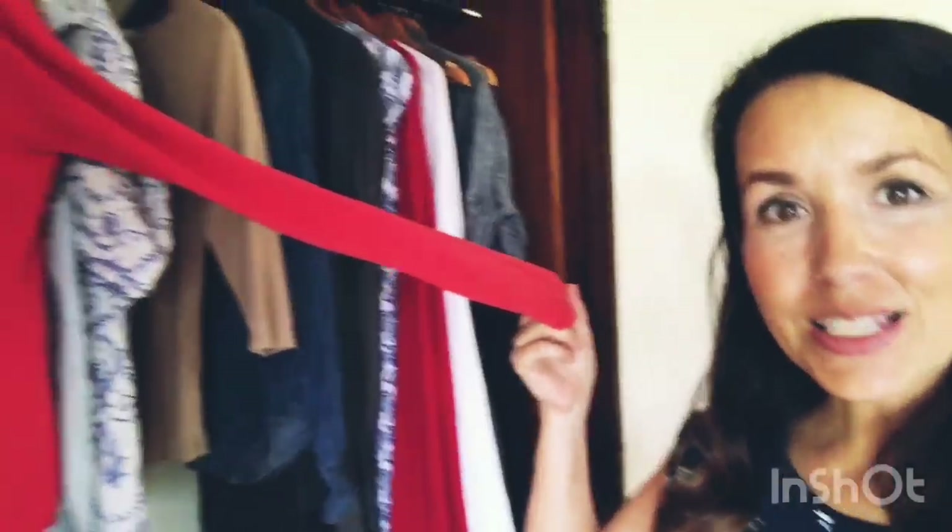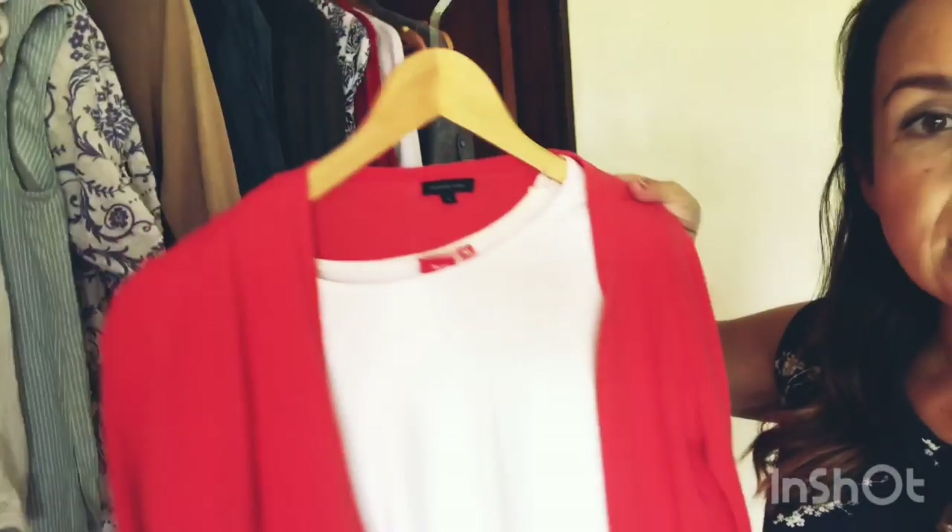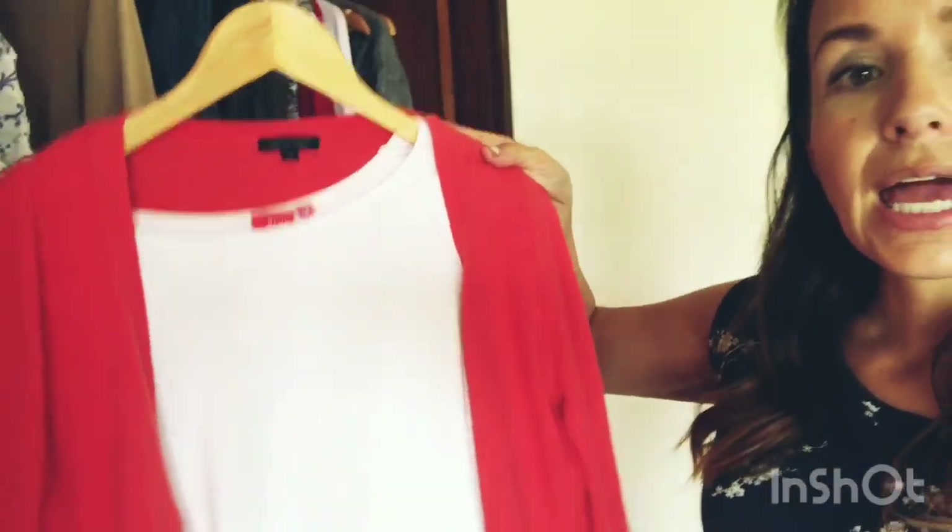I don't wear the cardigan that often, but it's nice to grab if I'm going somewhere like church. I thrifted it. If you go back to my Instagram highlights before I took an extended break — right before lockdown — I went thrifting and everything at the place was a dollar or less. I stocked up on several new-to-me items for a total of about $28, all saved under my wardrobe highlights.